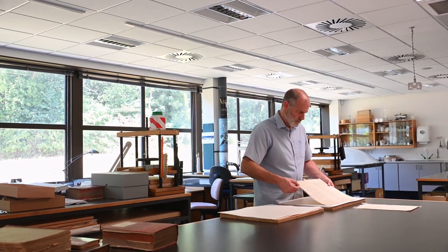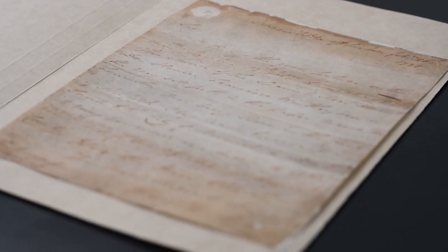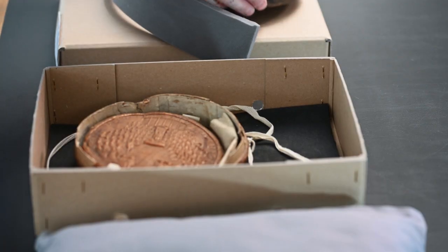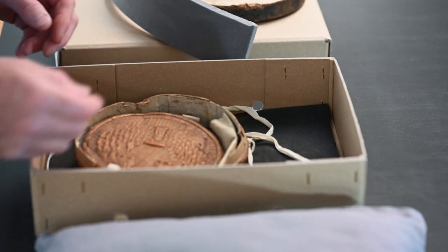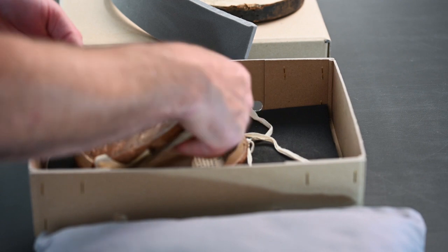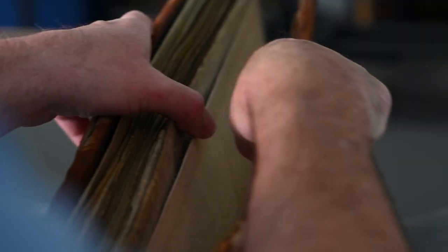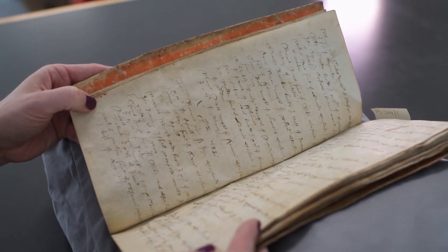Preservation is about making sure that we're keeping the documents that we've got in good conditions. In our strong rooms, we make sure that the environmental conditions are constant, so the temperature and humidity don't fluctuate too much. We make sure that things are correctly packaged, usually in acid-free material, so that the packaging doesn't damage the objects. The third thing we do in preservation is to educate people into how to handle documents carefully and correctly.